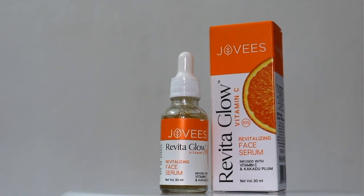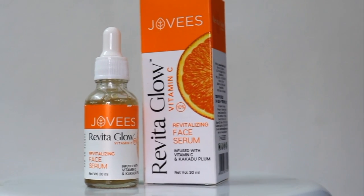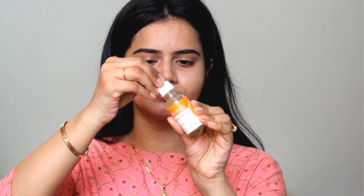The second step of my skincare routine is this face serum — Jovis Revital Glow Vitamin C Revitalizing Face Serum. It is 10% Vitamin C. This face serum comes in a dropper form, which is very hygienic, user friendly, and travel friendly. This face serum is very lightweight and gets instantly absorbed into your skin, penetrating the layers to provide benefits.